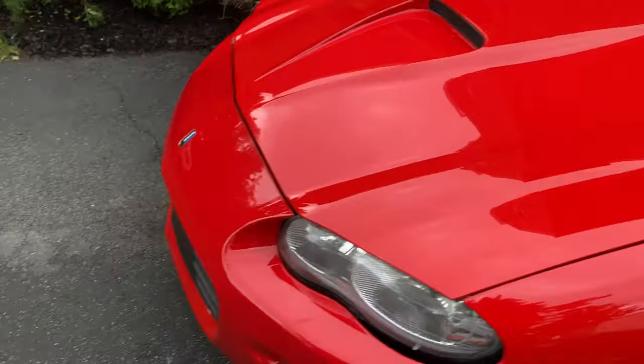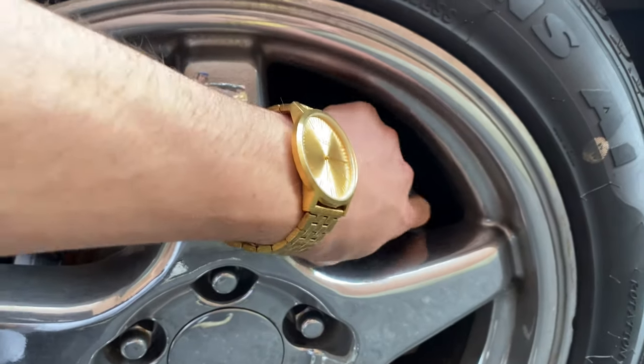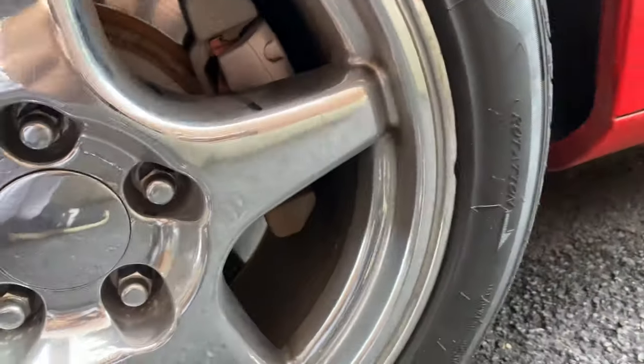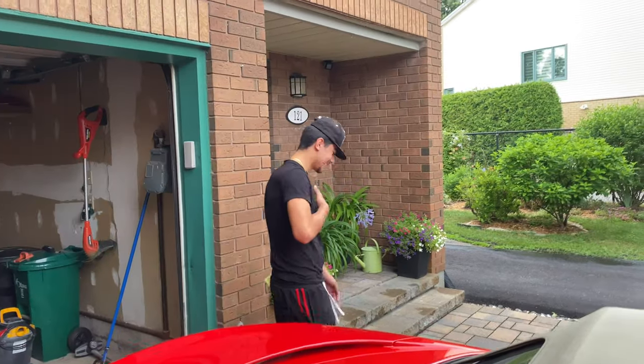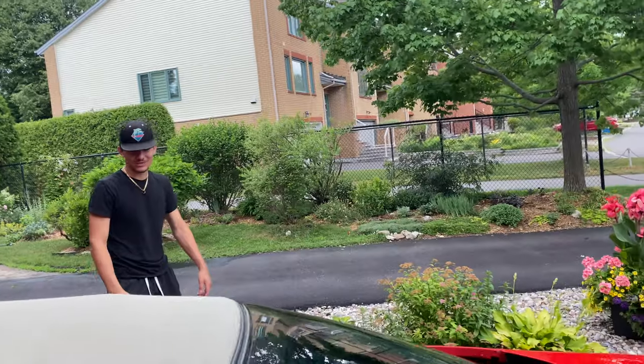Okay so here we are with the Camaro SS. As you can see we gotta paint these bad boys right here because they're not red - they're a little red. What do you think? They're a little bit red right there. This is Foov, first time in the vlog, so that's Foovie.